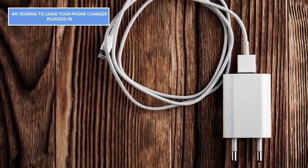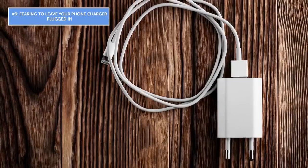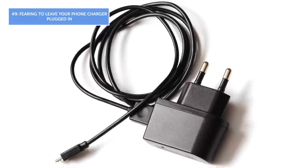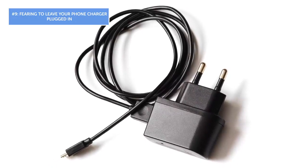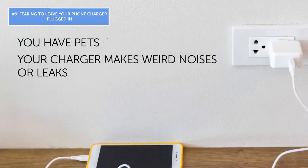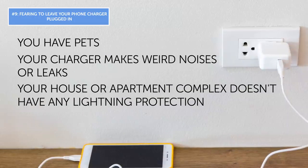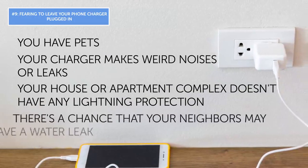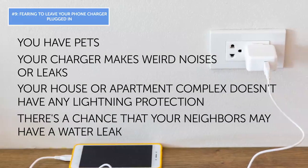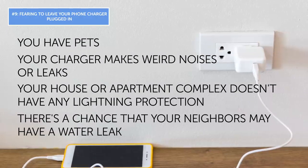Mistake number nine: fearing to leave your phone charger plugged in. You've probably heard that you should unplug the charger from the wall for safety reasons and fire prevention. Leaving your charger in the wall is only ill-advised in specific situations: you have pets, your charger makes weird noises or leaks, your home doesn't have lightning protection, or there's a chance of a neighbor's water leak. In all other cases, it's perfectly safe to leave your charger plugged in.